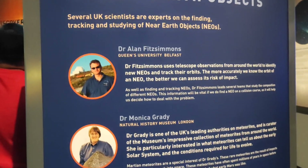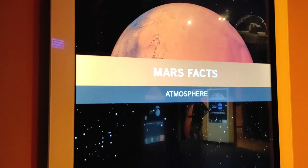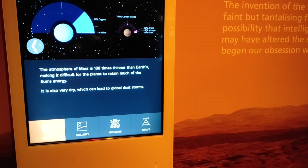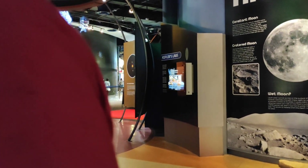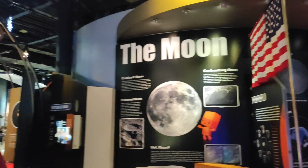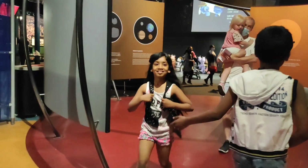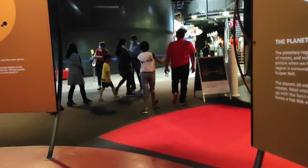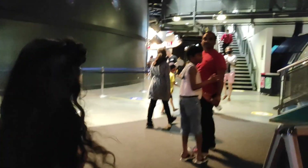I'll show you the planets. Let's take a look at the measurements. Let's go!